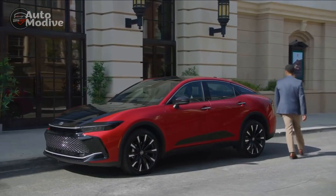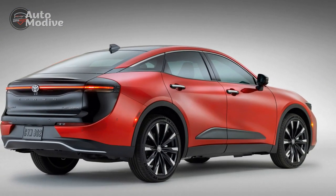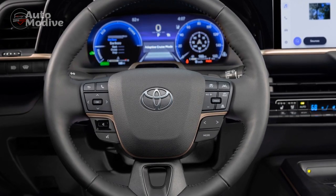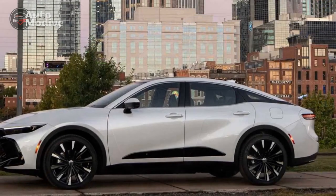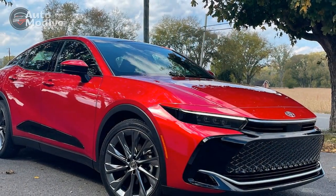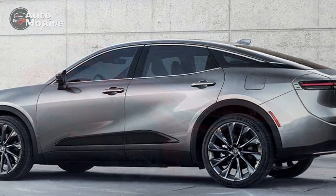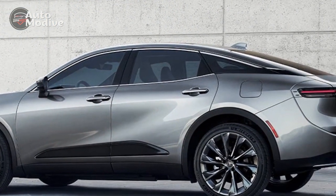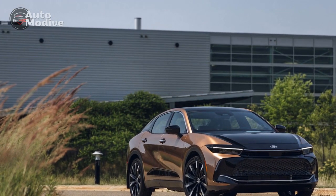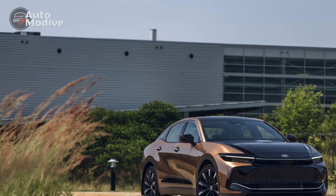Three, advanced technology: the Crown is equipped with cutting-edge technology, including a user-friendly touchscreen infotainment system and a suite of driver assistance features. The integration of smart features enhances convenience, connectivity, and safety on the road. Four, varied powertrain options: the 2023 Crown offers a range of powertrains, from efficient hybrid engines to powerful gasoline counterparts, allowing drivers to choose based on performance and fuel efficiency preferences. Five, dynamic performance: despite its luxury orientation, the Crown surprises with responsive handling, precise steering, and a well-tuned suspension that adds excitement to the daily commute.